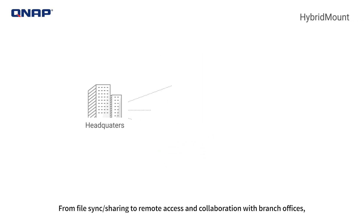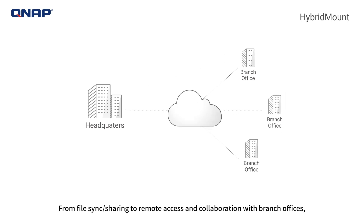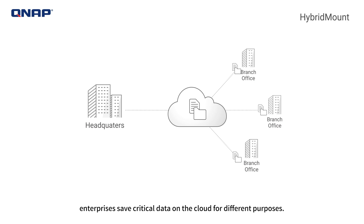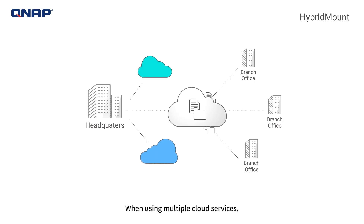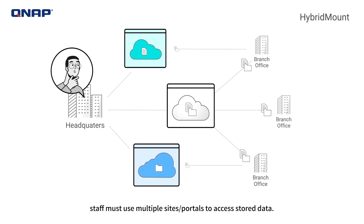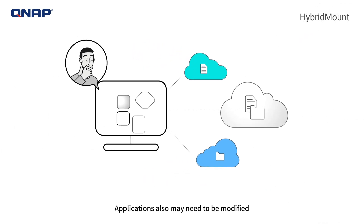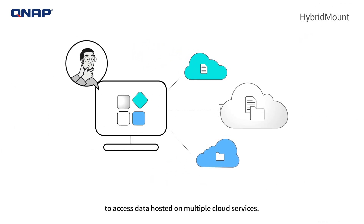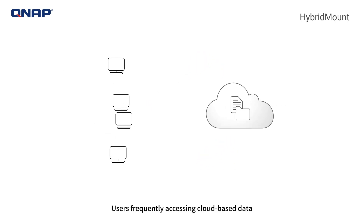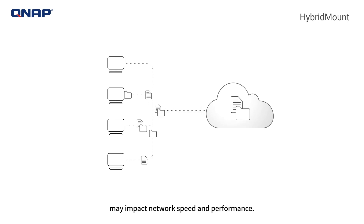From file sync, sharing, to remote access and collaboration with branch offices, enterprises save critical data on the cloud for different purposes. When using multiple cloud services, staff must use multiple site portals to access stored data. Applications may also need to be modified to access data hosted on multiple cloud services, and users frequently accessing cloud-based data may impact network speed and performance.